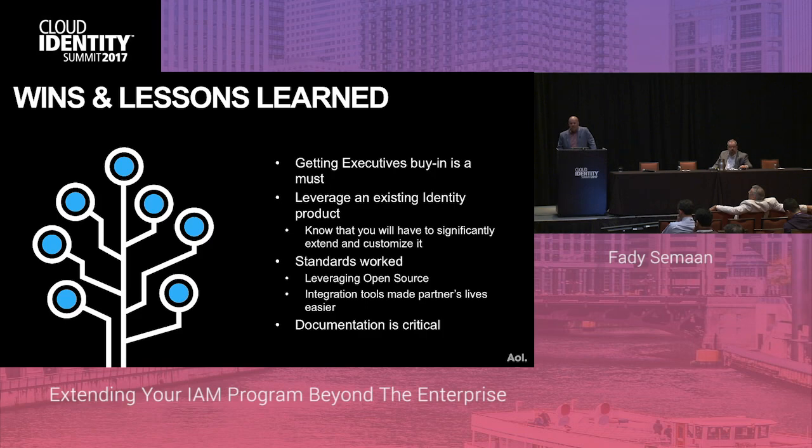We started with an existing IAM product — don't try to recreate the wheel yourselves. Many of these products are here at the expo, and they're good and getting better. Just keep in mind that no single product will support all your use cases, so in some instances you have to roll up your sleeves and do customization. Using standards allows us to tap into the open source community for tools and support. Documentation is critical — even for internal customers, you have to have the mindset that your documentation must be as good as if your product was being marketed externally.